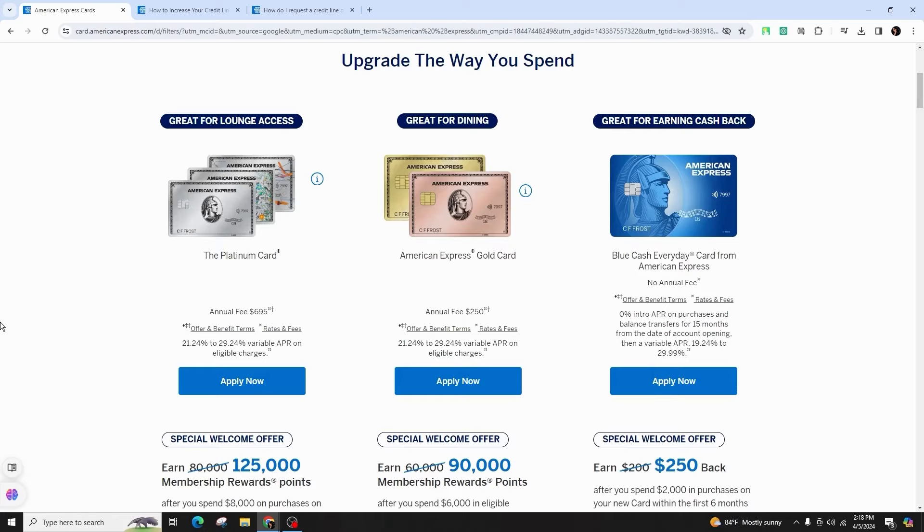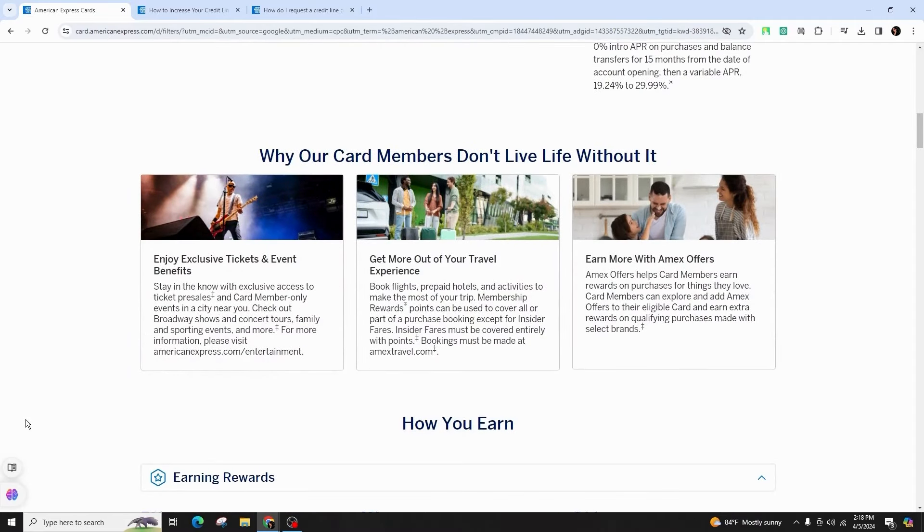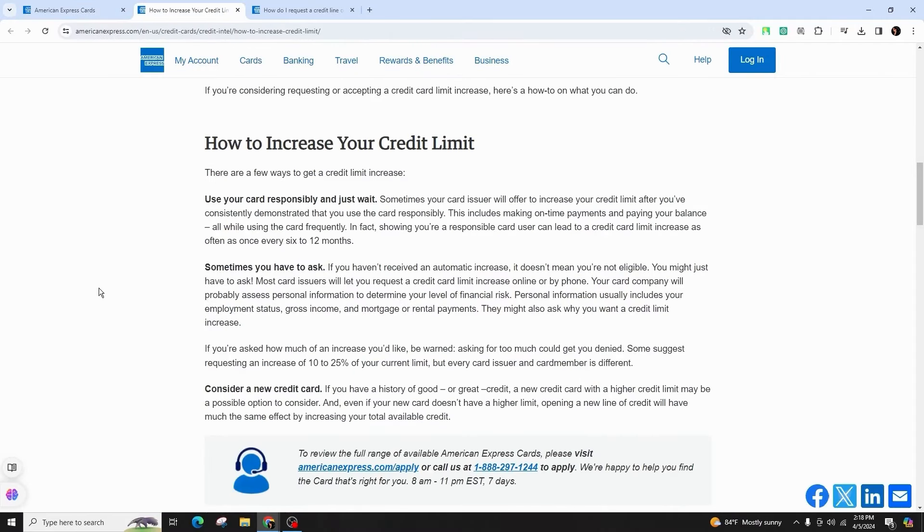In the event of a denial, contact Amex to understand the reasons behind it. Take necessary steps to rectify any issues, such as improving your credit score, before resubmitting the request.